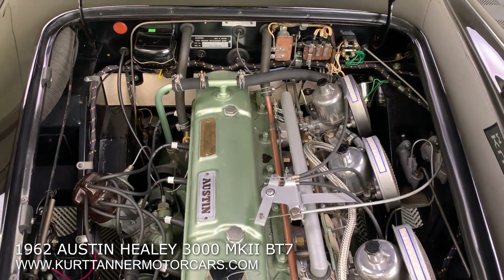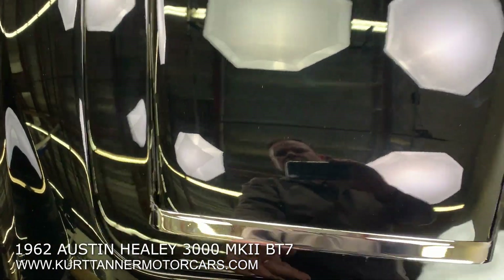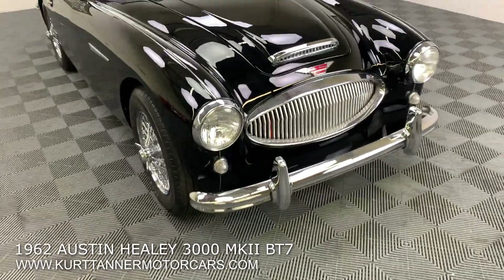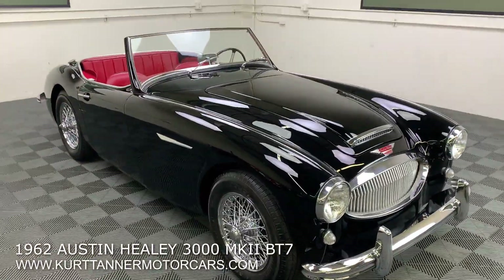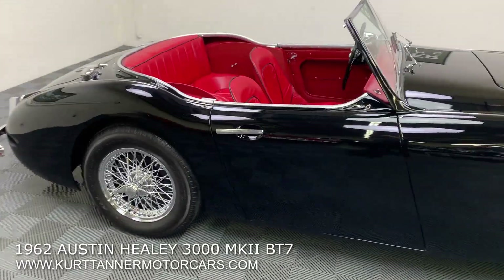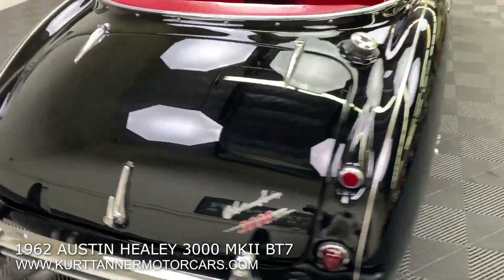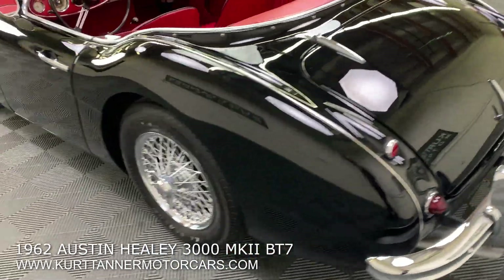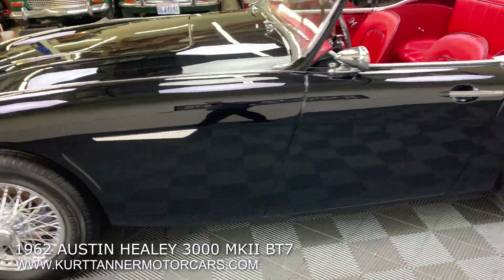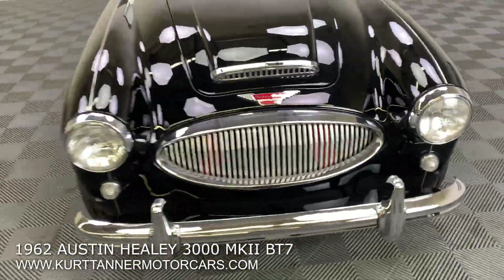They only made about 5,000 of this model. There's also an electric fan fitted to keep the car running cool as necessary. Beautiful, fully restored nut-and-bolt Healey here, with minimal use, and being only a five-year-old restoration it's still showing just wonderfully nice throughout.